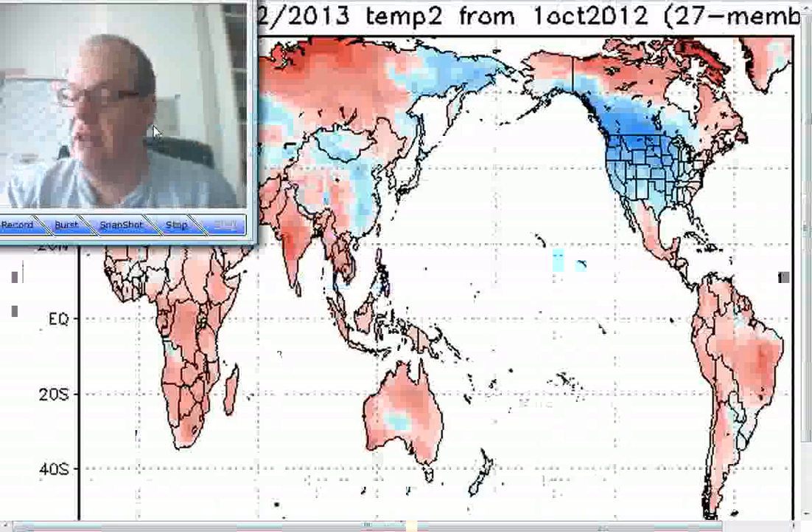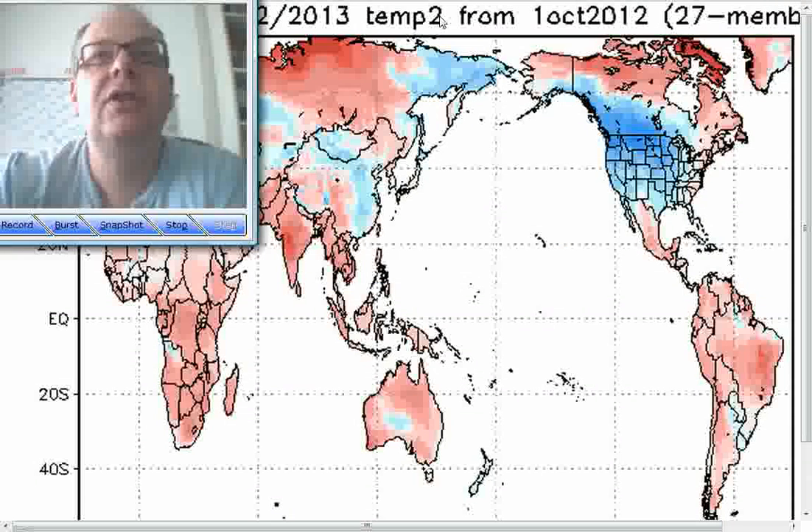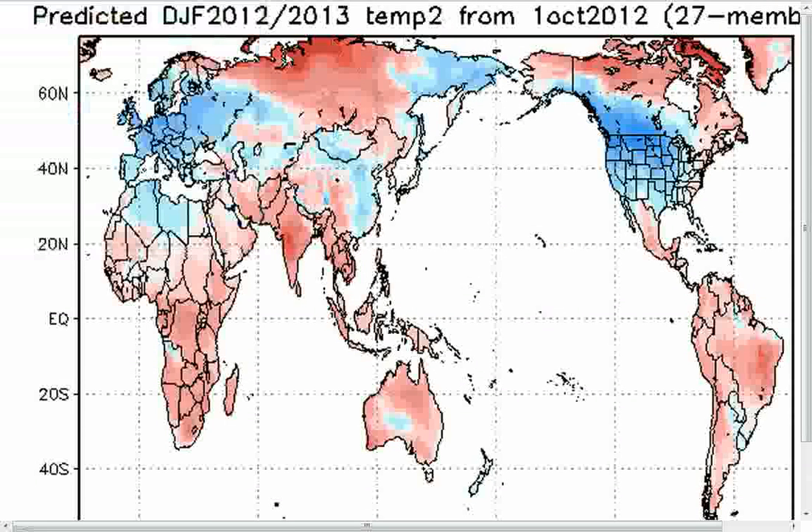Now of course that doesn't mean it's cold right the way through by any means, but it does mean that when you take the season as a whole we're looking at some cold temperatures according to the Japanese model. Quite interesting to see warm weather across central parts of Asia, but just look how cold it is for eastern parts of Russia and China and running into much of the US. And down in the southern hemisphere, how much warmer than normal it is across many parts. But some real depth of cold is predicted by the Japanese model across Europe for the whole of winter.